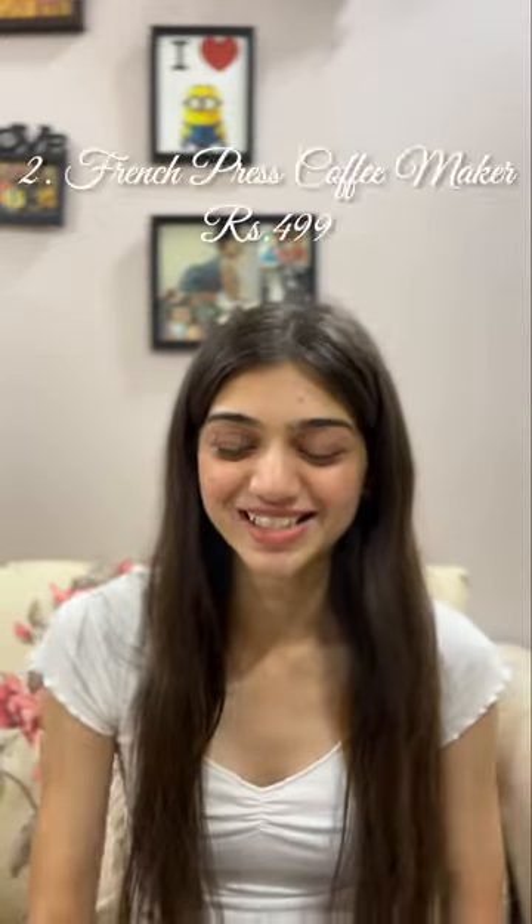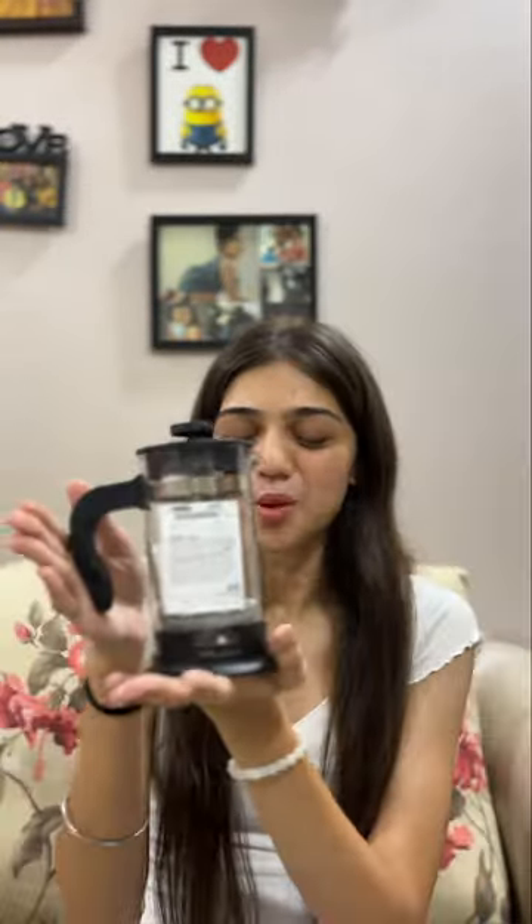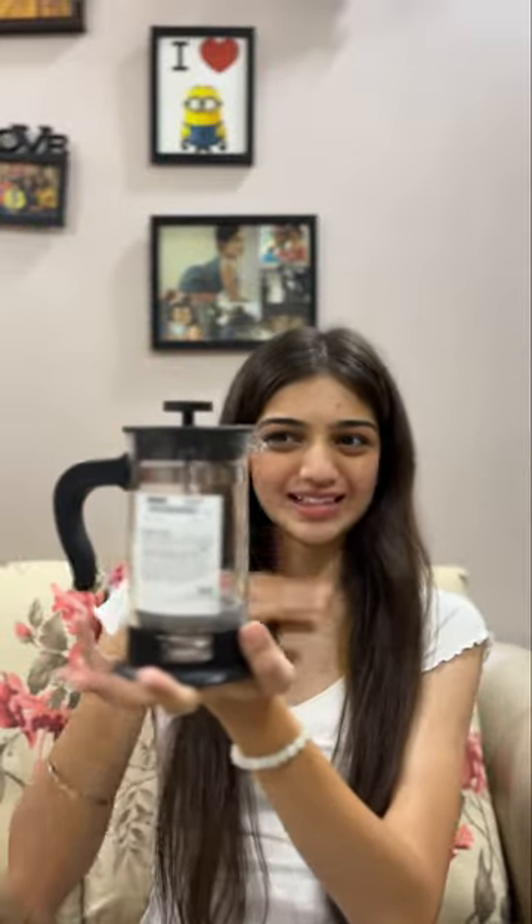This was for 199 rupees, if I'm not mistaken. Second, I got this French press coffee maker. I don't even know how it works — when I saw this I was like, okay, this is related to coffee, I think I can make coffee in this. Look at the finishing: it's matte black with transparent glass, really good quality. This was for 500 rupees.